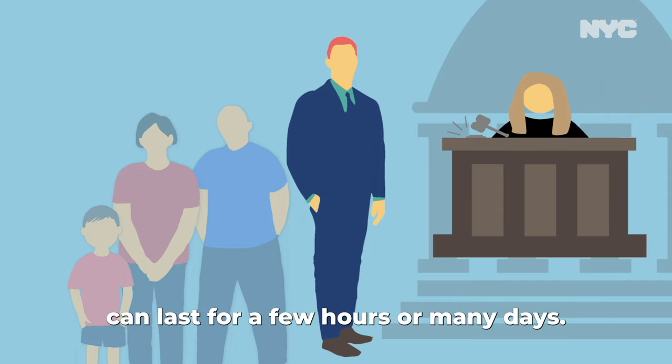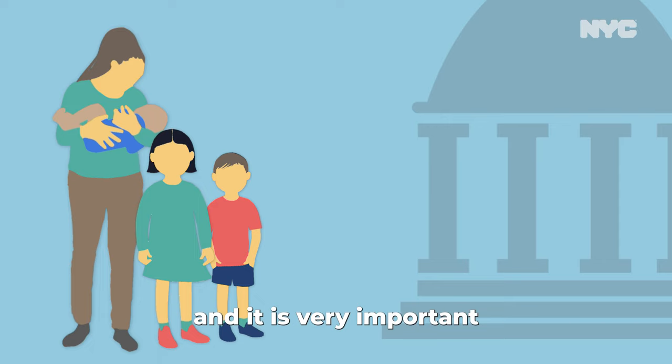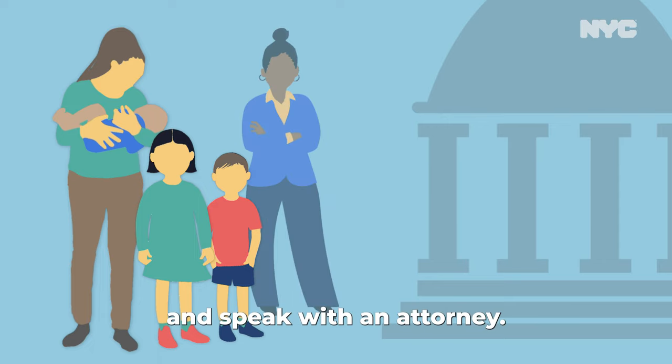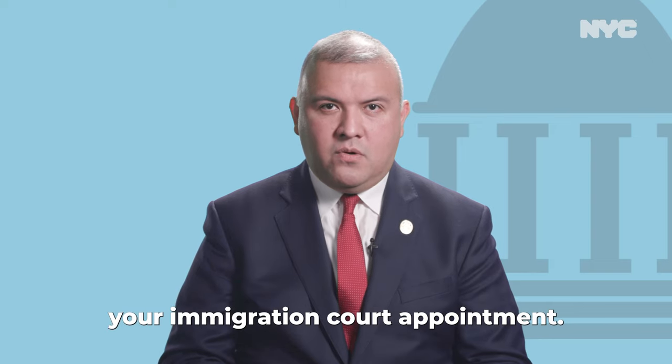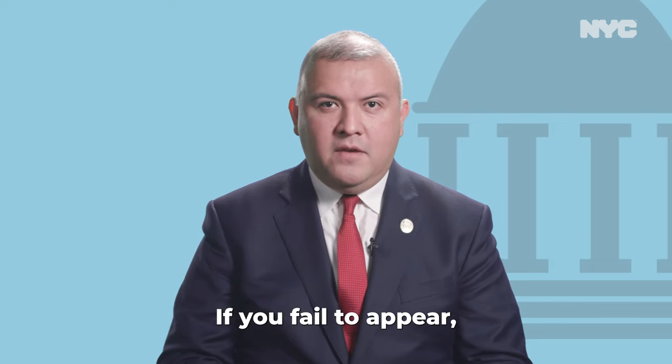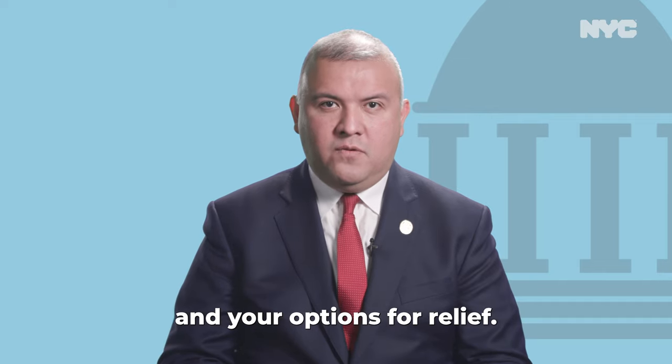An individual hearing can last for a few hours or many days. These types of hearings can be complex and it is very important to prepare for your case and speak with an attorney. It is very important that you attend your immigration court appointment. If you fail to appear, it could impact your case and your options for relief.